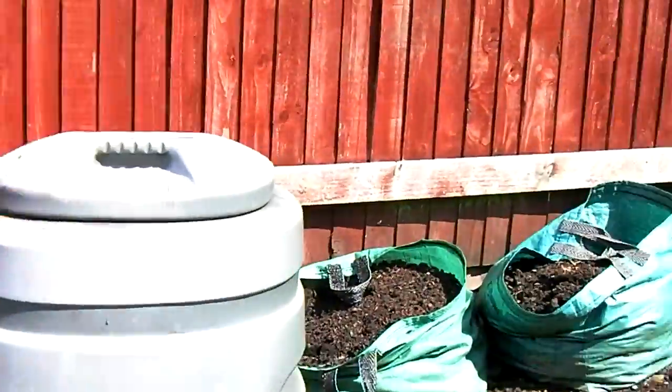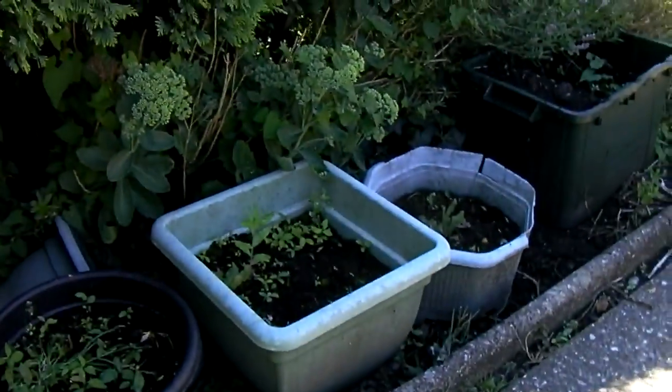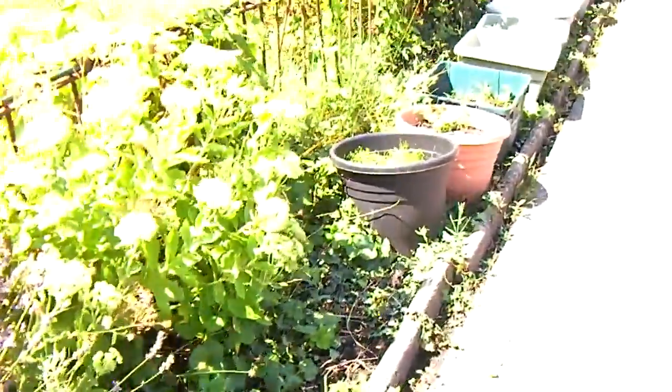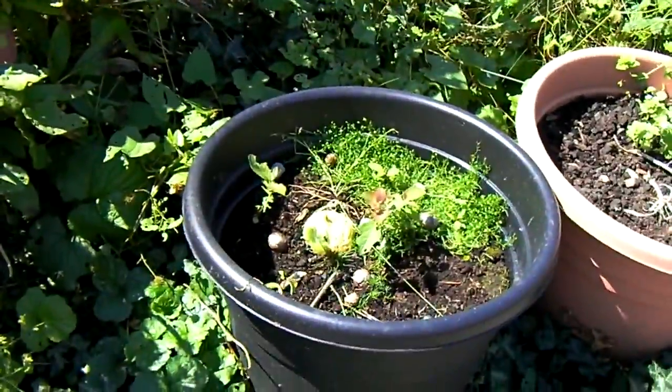The composting is going well — these were Red Duke of Yorks. I'm going to use the compost to fill the bed that will be for my summer onions, going in September or October. They weren't a great success this year; in fact I think I only have one left, which I'll finish today.